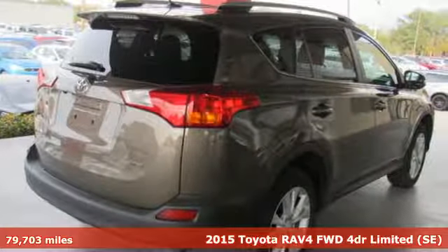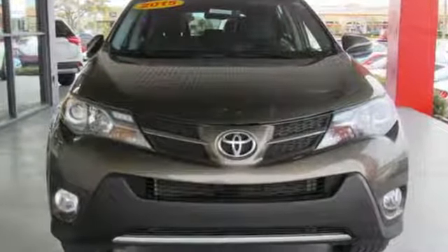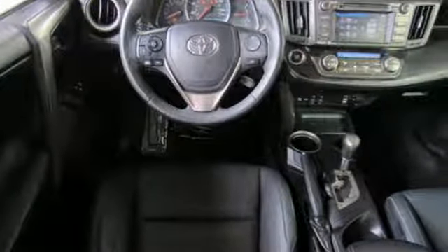Features include integrated navigation system with voice activation, power heated mirrors, dual zone climate control, auto dimming rear view mirror, doors and push button start proximity key.